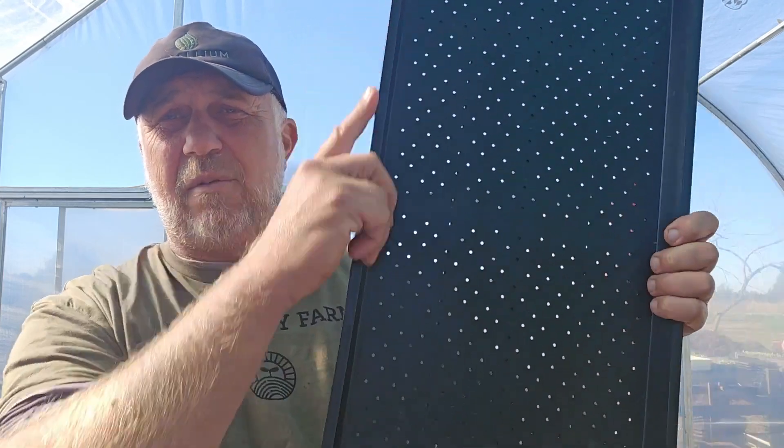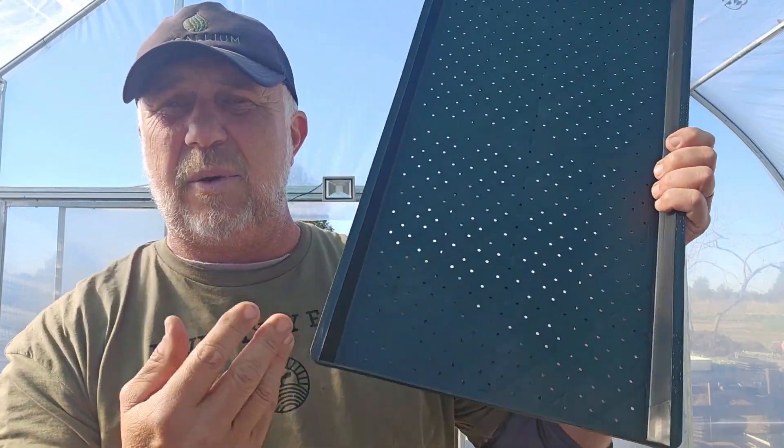So yeah — these ones have holes. I didn't get any without holes because I use trays underneath for now, but I might get some more. I just ordered 50. They're 10/20 size.